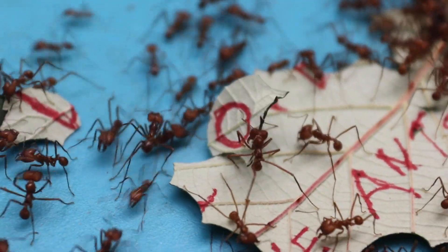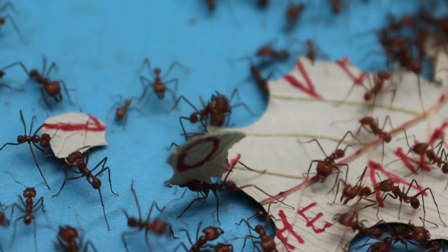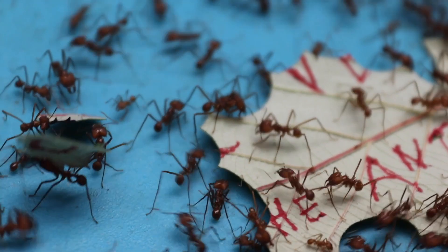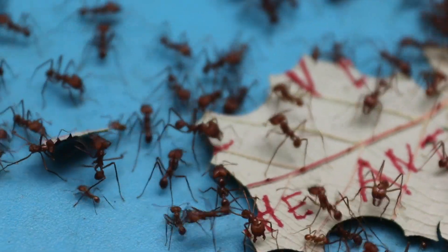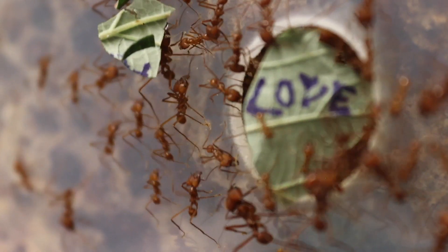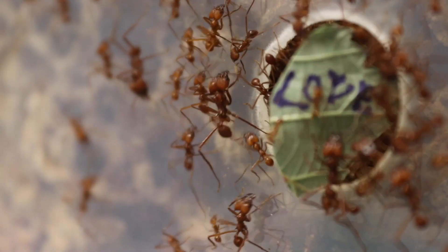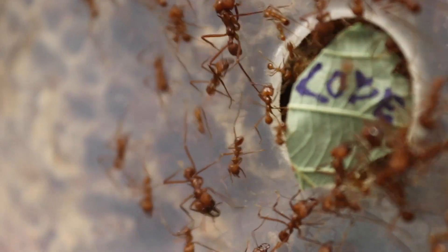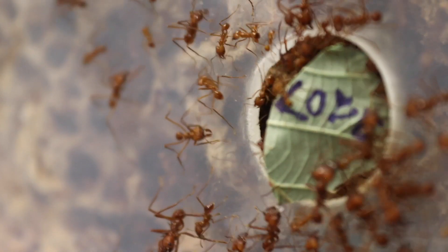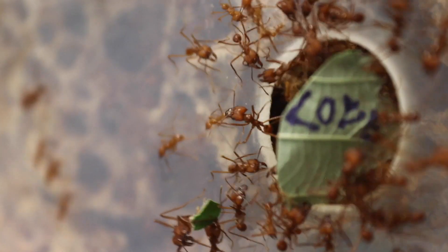After the flight, the male dies, and the young fertilized queen starts a new colony. She brings with herself a piece of the fungus, and begins her own garden and kingdom. The queen lives around twenty years, and her only job is to lay millions of eggs.